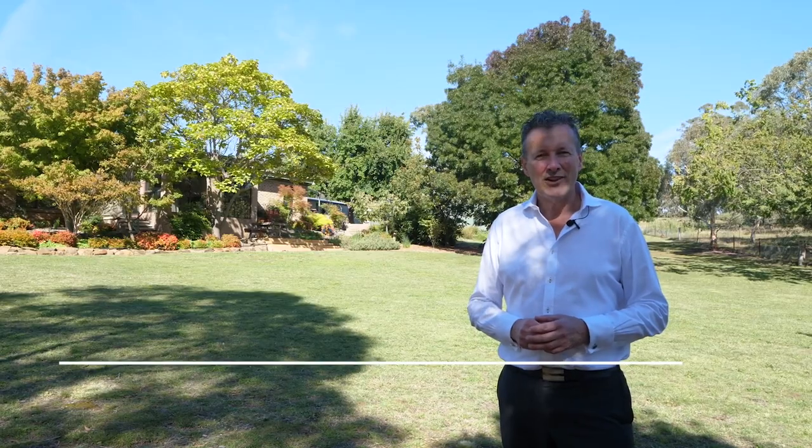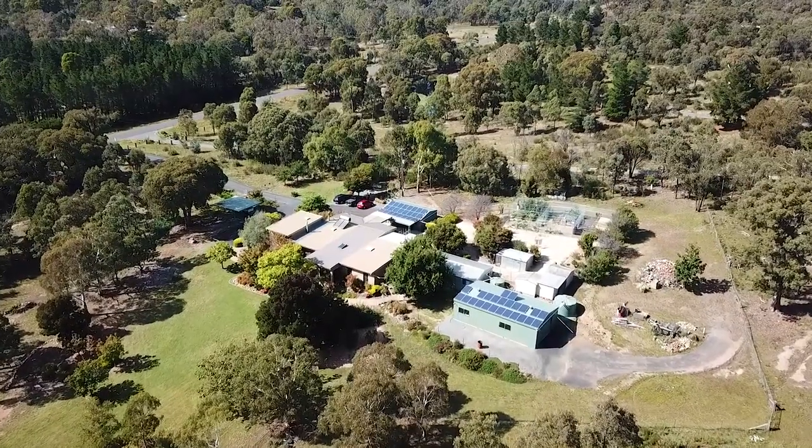If you're looking for an architecturally inspired home offering comfortable family living and impressive entertaining spaces, then I would highly recommend an inspection of 51 Canning Close.